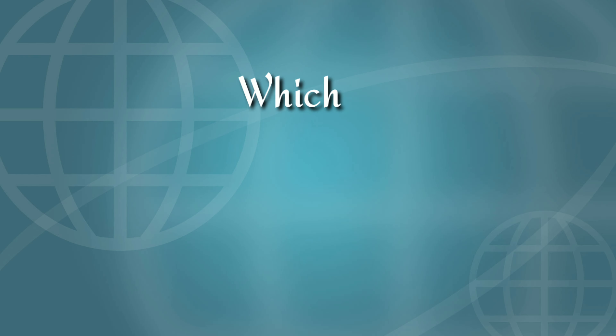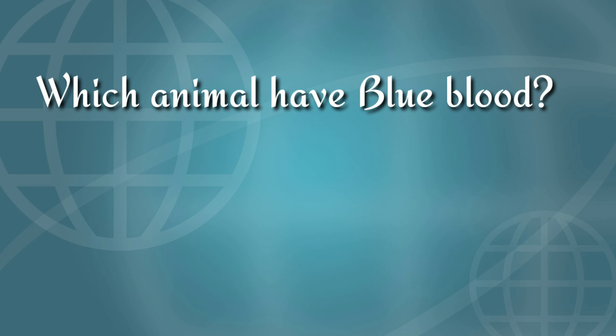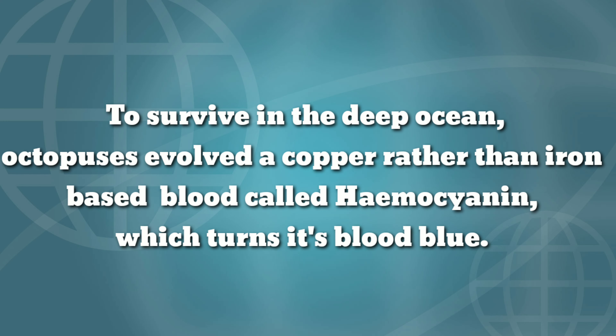We all have red blood, isn't it? So which animal has blue blood? The answer is octopus. To survive in the deep ocean, octopuses use a copper-based rather than iron-based blood called hemocyanin, which turns its blood blue.